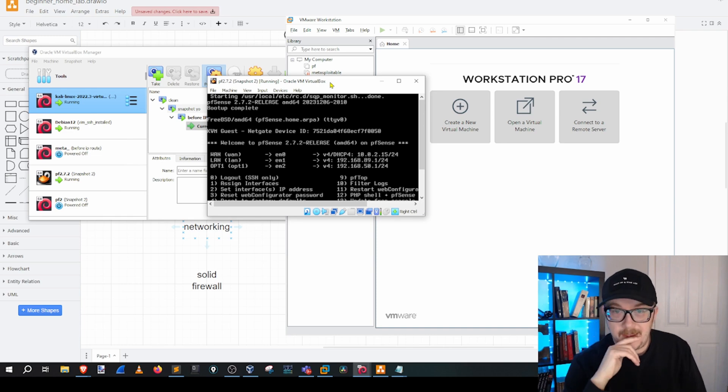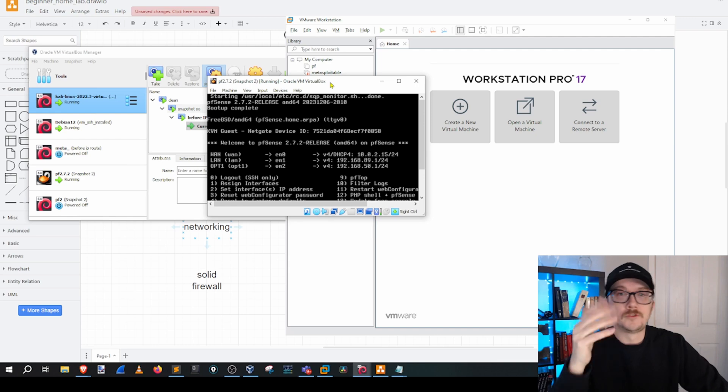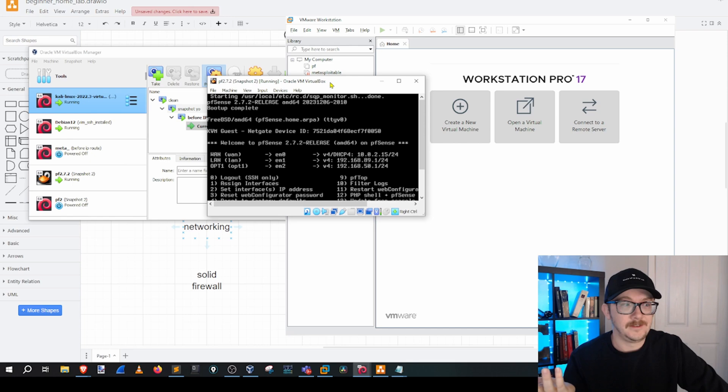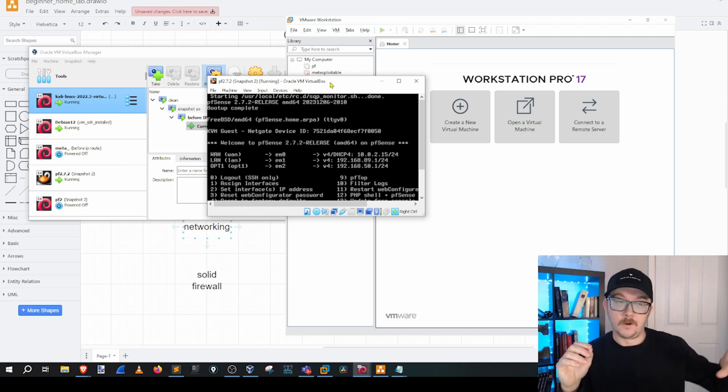Imagine you're in a job interview and they ask what you know about intrusion detection or prevention. If you say nothing but I've got a cert, they'll just say OK. But you could say: in my home lab, I've got a complicated networking situation where machine A has a firewall allowing certain traffic, and in the middle I've got a PFSense that allows some traffic through but alerts on specific types of traffic. That's valuable because now you can demonstrate or at least talk about a tangible skill.